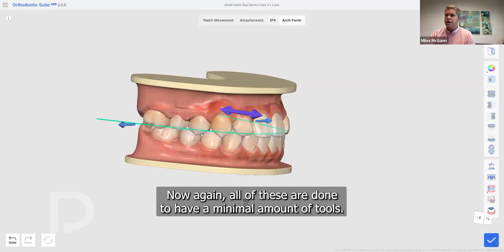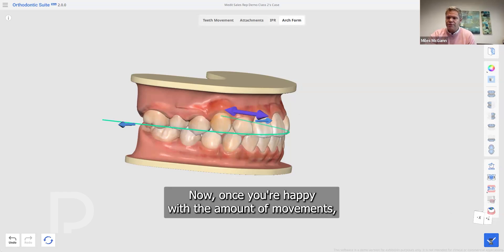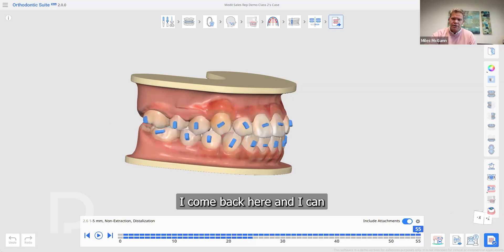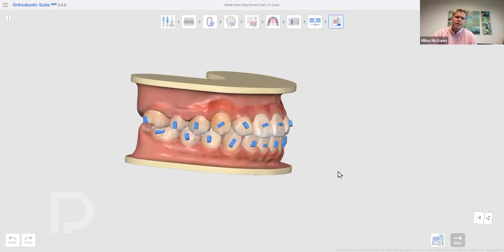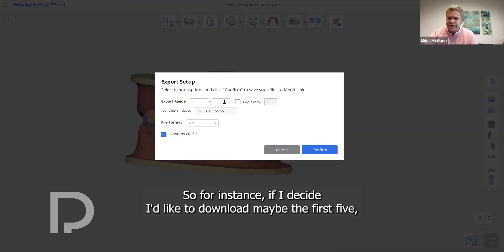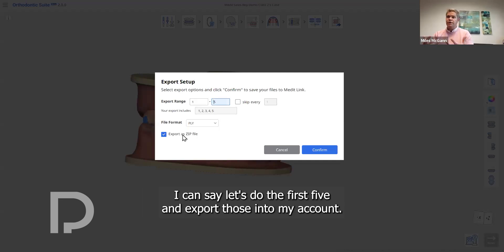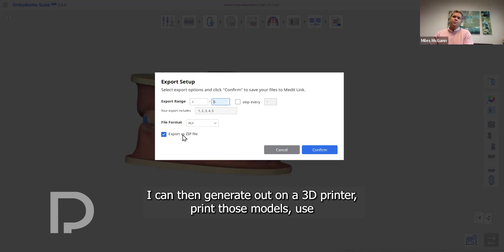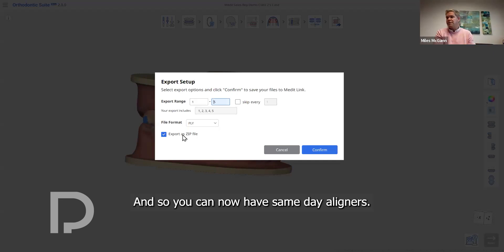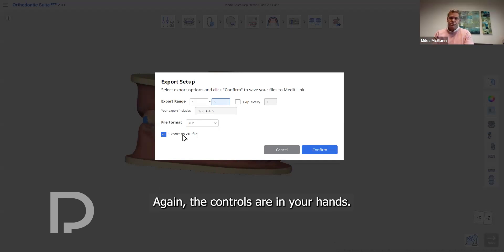Once you're happy with the movements and staging, click confirm and the software gives you the option to download the STL files you want. For instance, you can download the first five stages, export them to your account, generate them on a 3D printer, print those models, use a suck-down method, and give the patient those aligners on the first visit — enabling same-day aligners. The remaining stages can be sent off for professional manufacturing or manufactured yourself. The controls are in your hands.